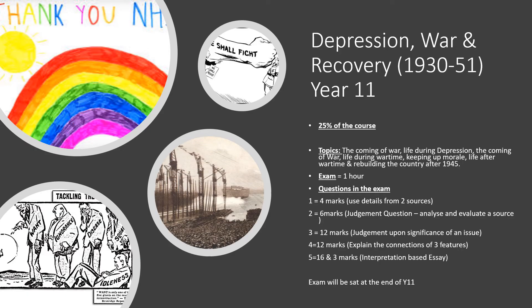In Year 11 you will sit the Depression War and Recovery exam. This is also an interesting topic, a mixture of source-based and essay-based questions.